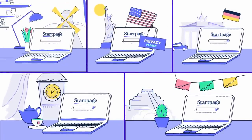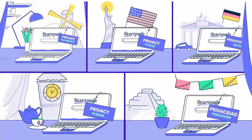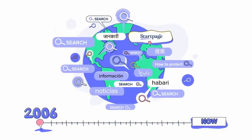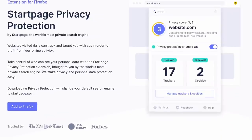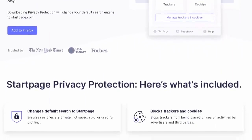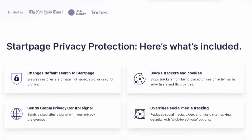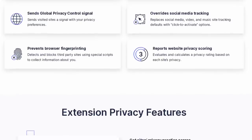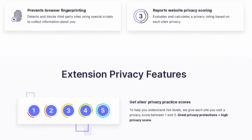Thanks to Startpage for sponsoring this video. You might already have heard about Startpage as a search engine that uses Google results but anonymizes them, removing every single point of data that Google could use to track you and your searches. Now they've launched a new extension called Startpage Privacy Protection, available for Chrome, Firefox, and any Chromium-based browser. It will set your default search engine to Startpage, though you can change that back if you prefer another private search engine.